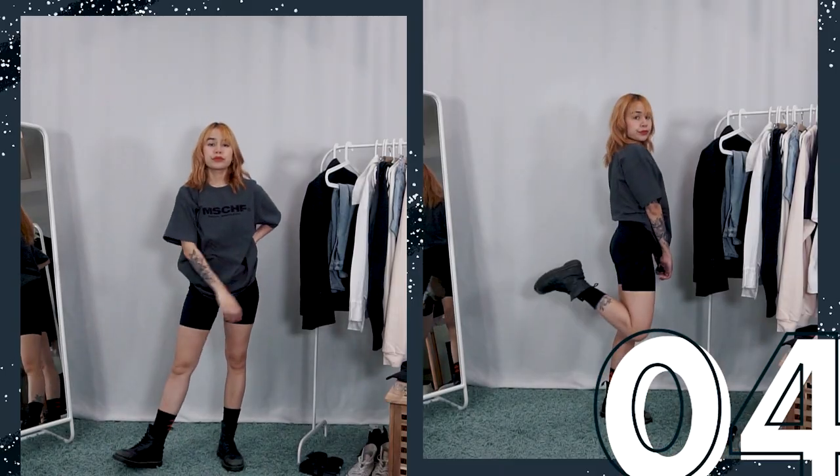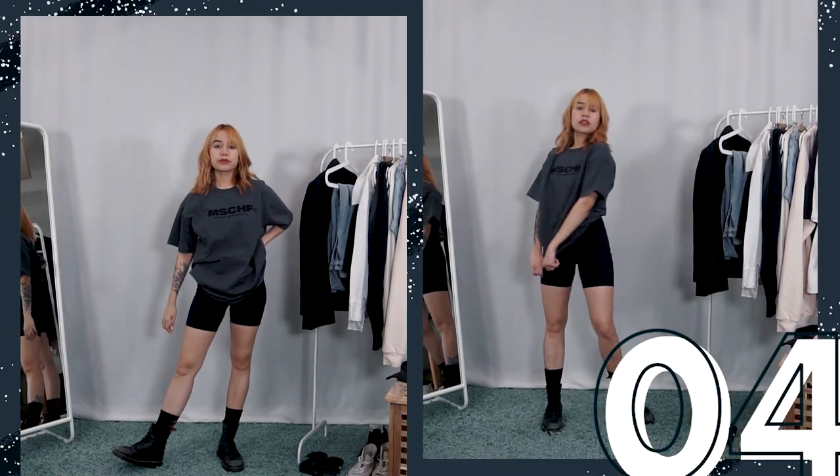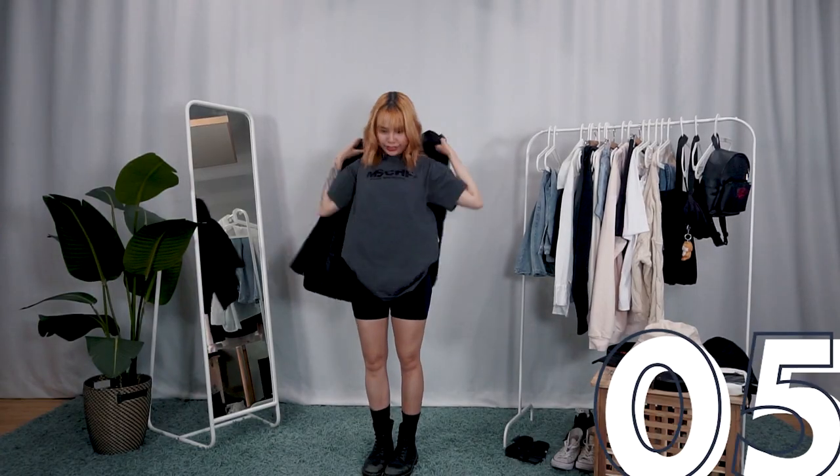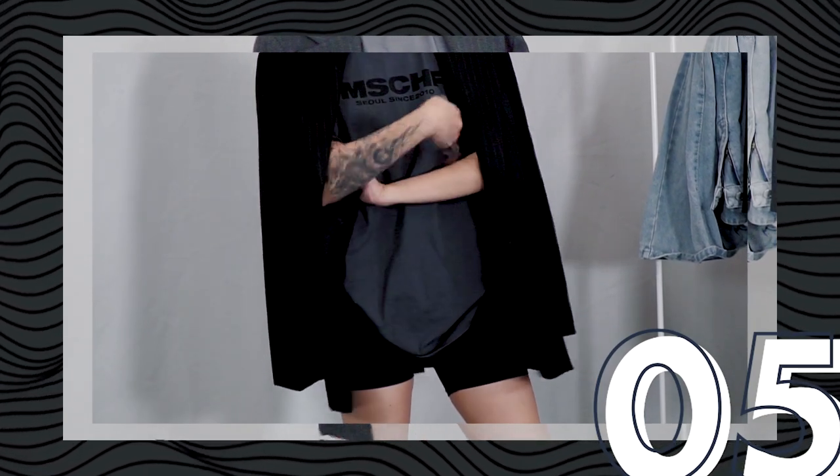You've probably seen me wear different variations of this outfit before. I just grabbed my bicycle shorts and an oversized T-shirt, coupled it with heavy-duty boots, and it turns a sporty look into something more edgy. And of course, you must take the outfit for the gram, right?